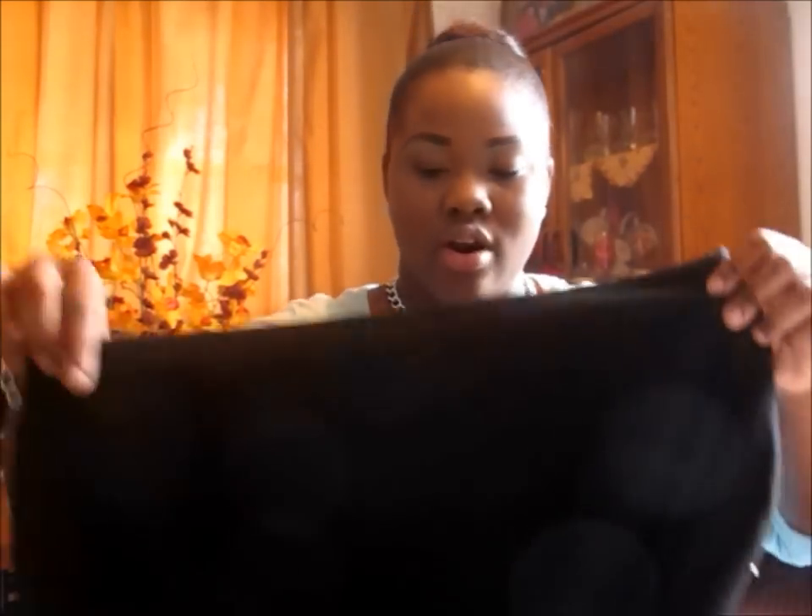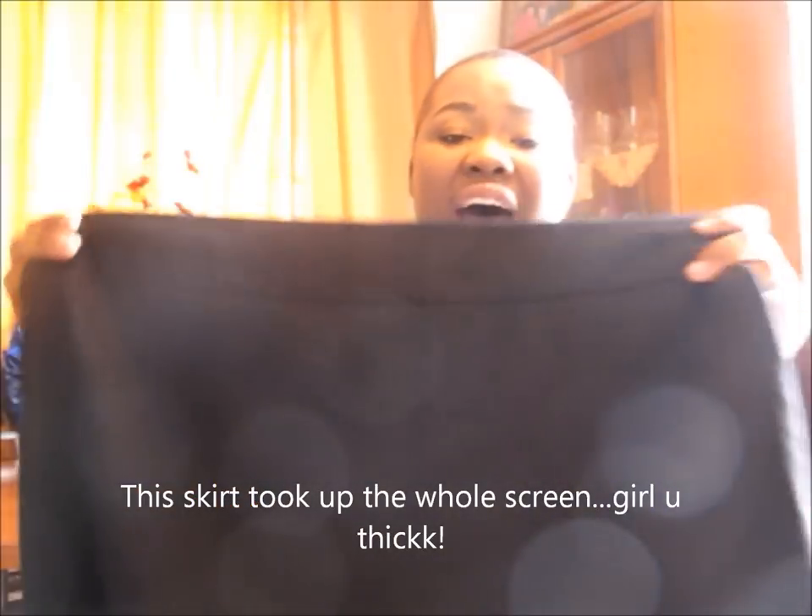Moving on to clothing — I got this royal blue high-waist pencil skirt. I haven't worn it yet but I've tried it on and it's really cute, I can't wait to wear it. Then I got this black pencil skirt from Walmart — I needed it for church, I know, who doesn't have a black skirt? It's form-fitting, not too tight, not too loose, and it looks really nice on.